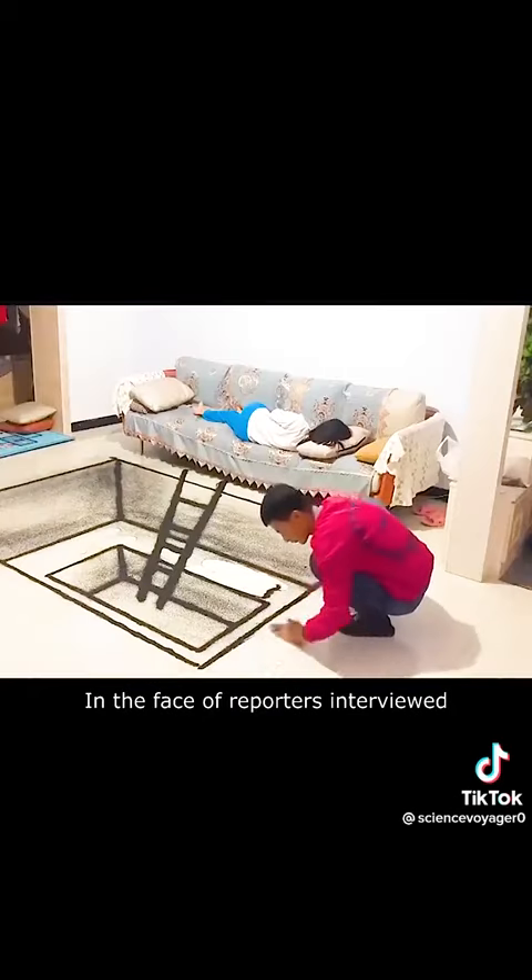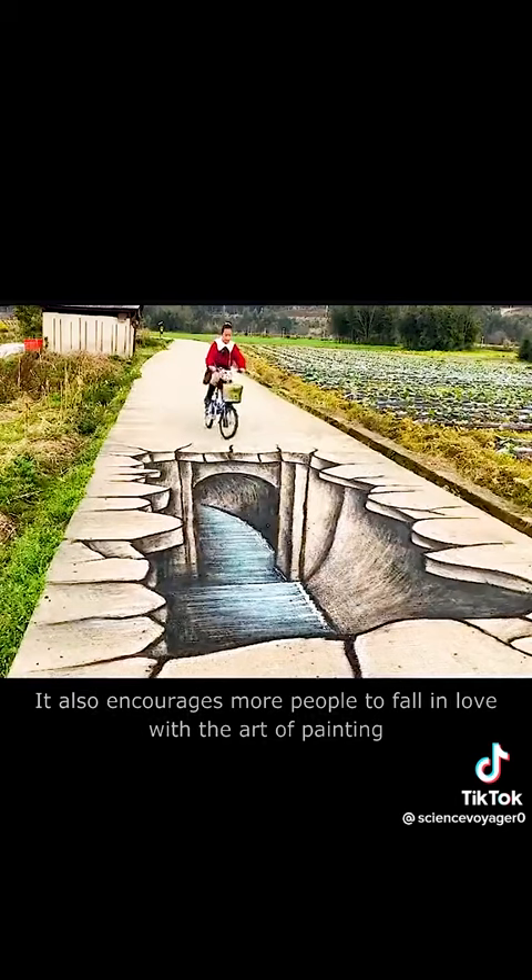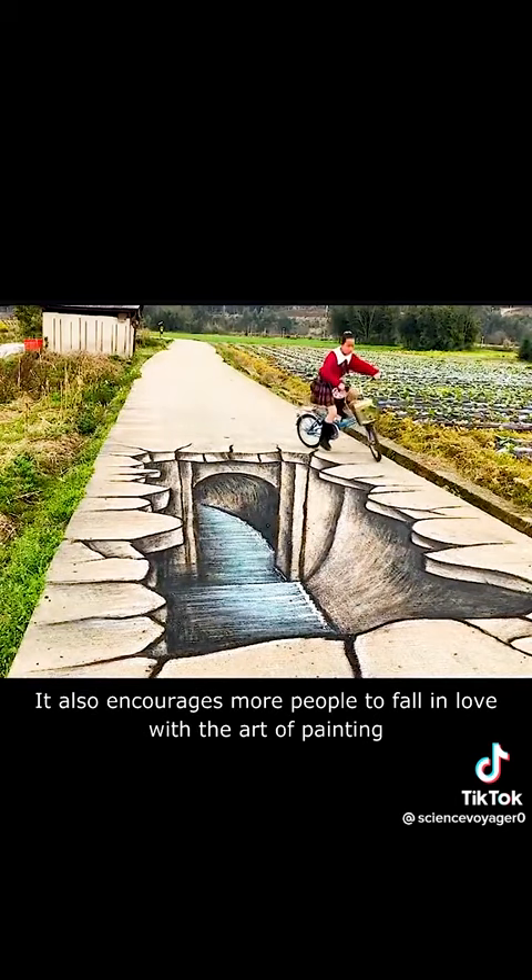In the face of reporters' interviews, he said: 'I hope to show more rural scenery through my own works. It also encourages more people to fall in love with the art of painting.'